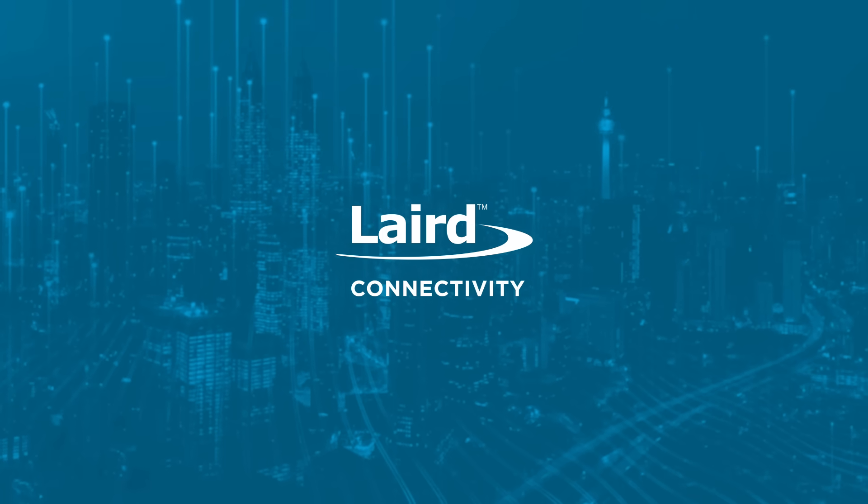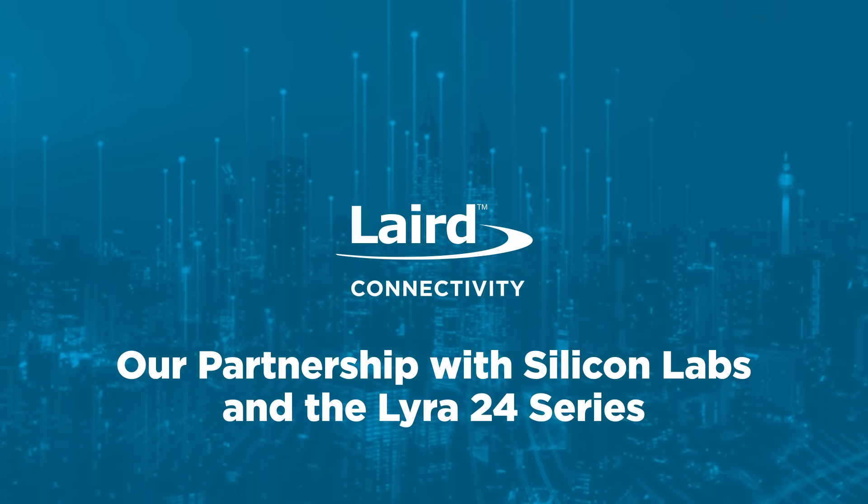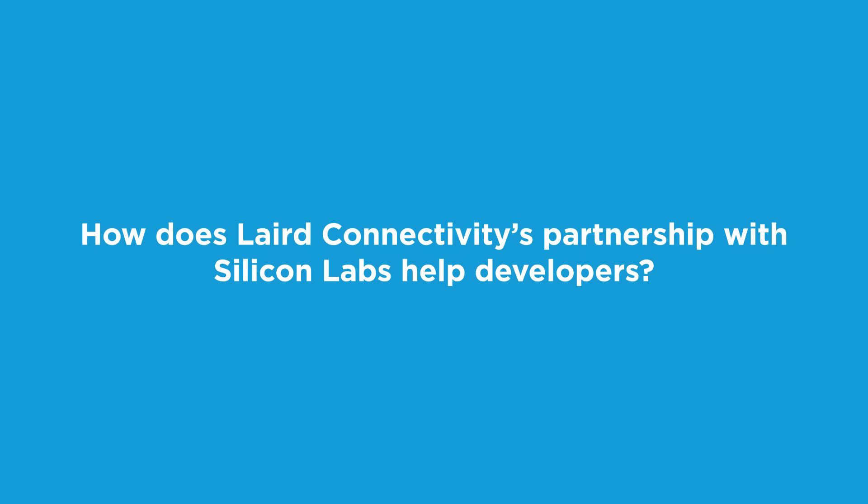Our aim is to simplify wireless connectivity. The partnership with Silicon Labs, although relatively new and in its infancy at the moment, is really looking to deliver that in spades. Laird Connectivity is the first module partner that Silicon Labs has been working with using their Silicon options, particularly in Bluetooth Low Energy.